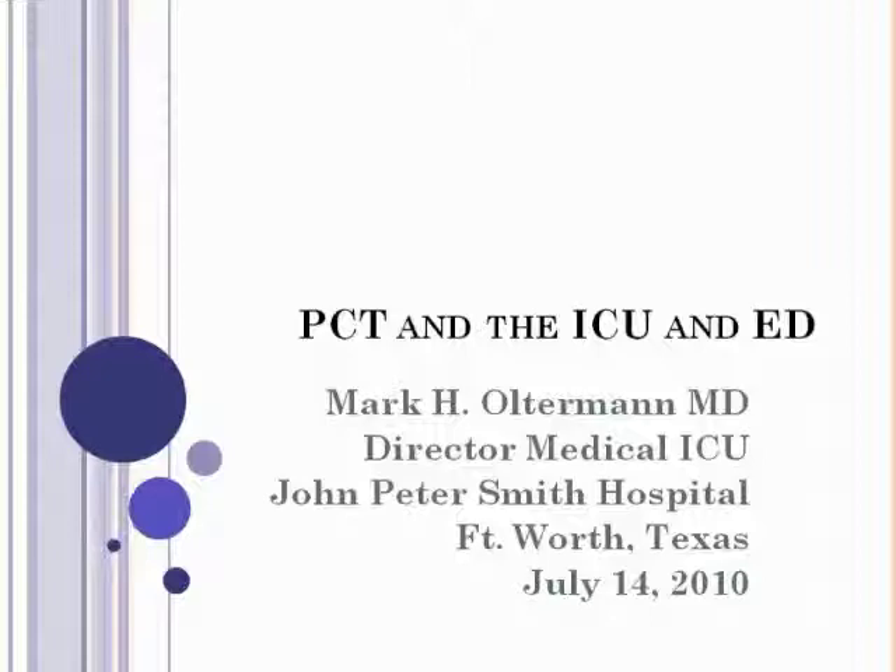Dr. Alterman is Director of the Medical ICU at John Peter Smith Hospital, a 430-bed Level 1 trauma center in Fort Worth, Texas. Dr. Alterman manages four full-time intensivists at the hospital, which is home to the country's largest family practice residency. He recently became Vice Chairman of the Department of Internal Medicine and is responsible for quality for the Department. As a primary hospital within the Tarrant County region, the John Peter Smith ICU sees many indigent patients who are often very ill, and most of these patients enter the hospital through the emergency department.